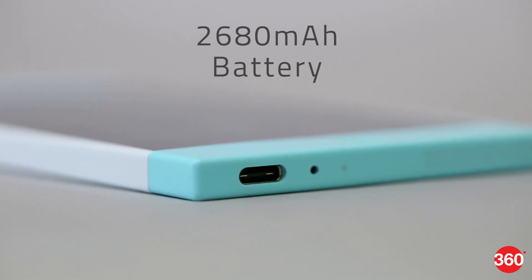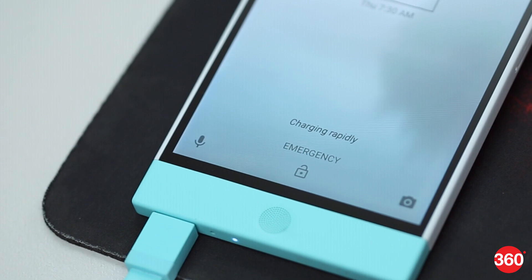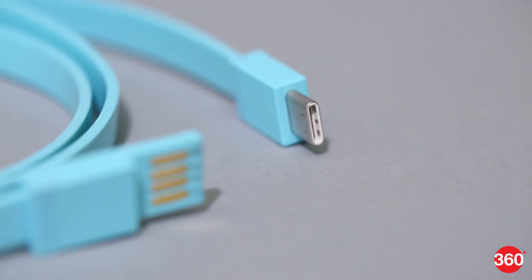Battery life is strictly average due to the small capacity. Fast charging is supported if you have the right adapter, but the phone only ships with a USB Type-C cable.